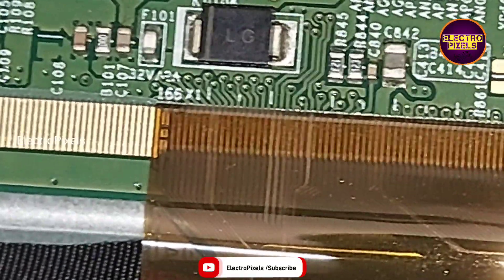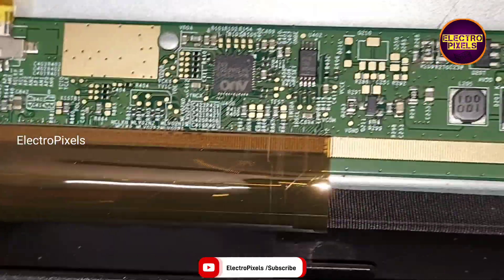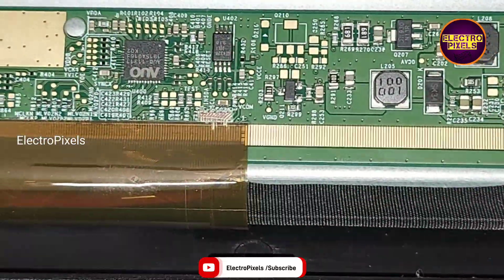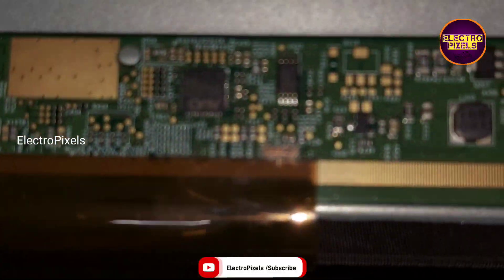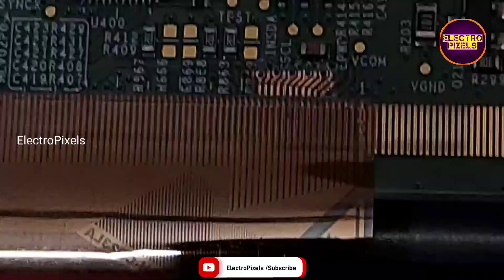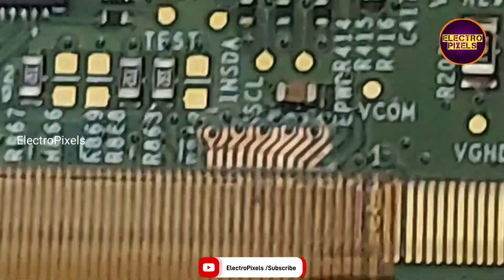This is the left side track. First, I am planning to cut down the right side gate signal tracks. Here we first cut down the right side gate signal track. You can see the tracks are cut down.